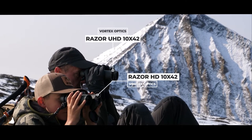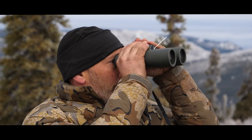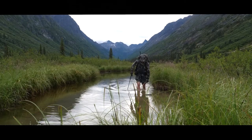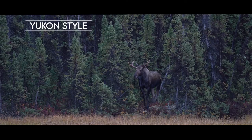In mountain hunting I really like the 10x42s or the 12x50s UHDs, so I very seldom would have the Fury 5000s in my pack in that situation. Where I believe they really shine is in the eastern style of hunting — if you're in a tree stand hunting fields.